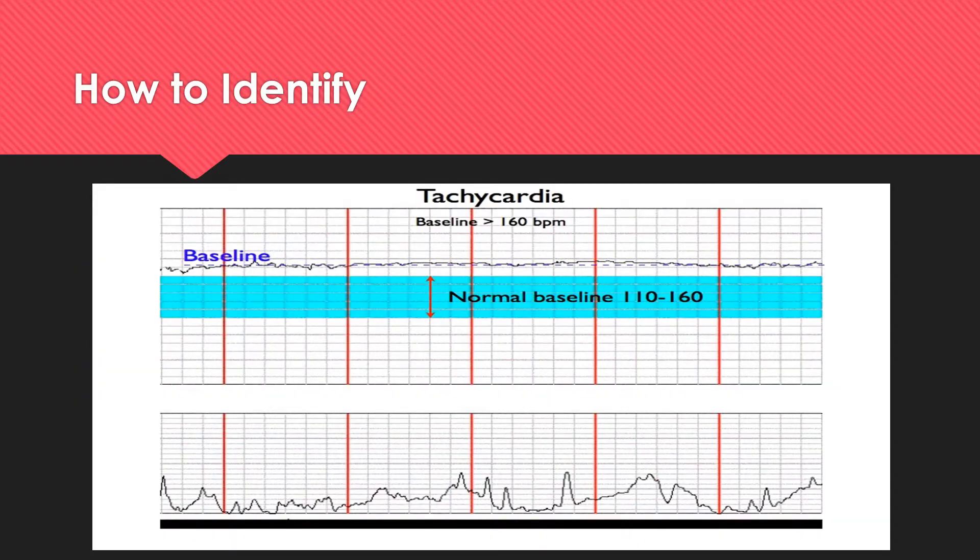Here we have a fetal heart monitor strip. The bottom represents the mom's contractions and the top represents the baby's heart rate in response to those contractions. Normally a baby's heart rate should be in the 110 to 160 range. Anything that is continually above 160 is considered fetal tachycardia. Depending on the cause, interventions may need to be implemented.